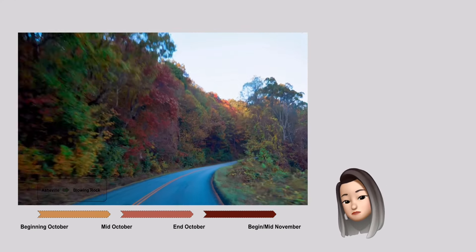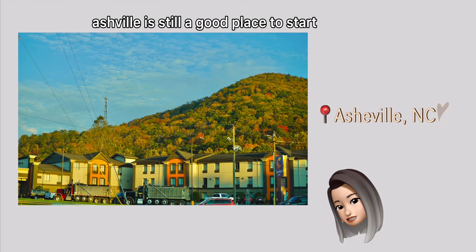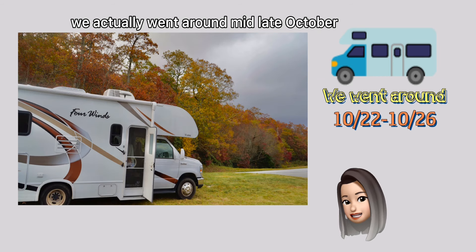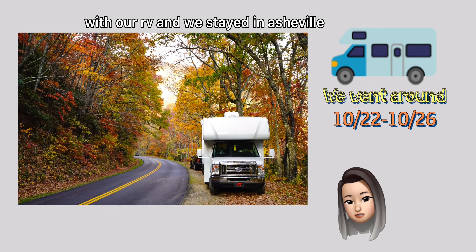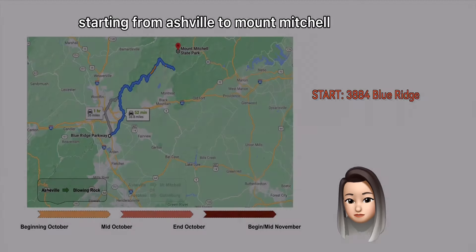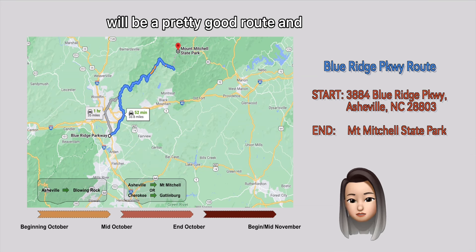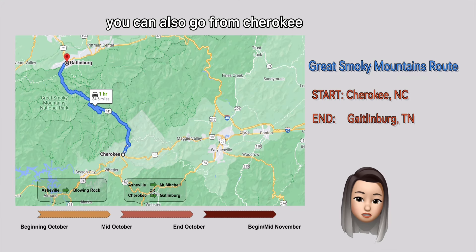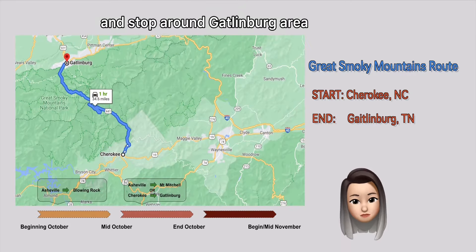If you are going between mid-October and end of October, Asheville is still a good place to start. We actually went around mid-late October last year with our RV and stayed in Asheville — it's gorgeous. From mid-October to late October, starting from Asheville to Mount Mitchell will be a pretty good route. And if you want to go through Smoky Mountain, you can also go from Cherokee and pass through the beautiful sceneries, stopping around the Gatlinburg area.